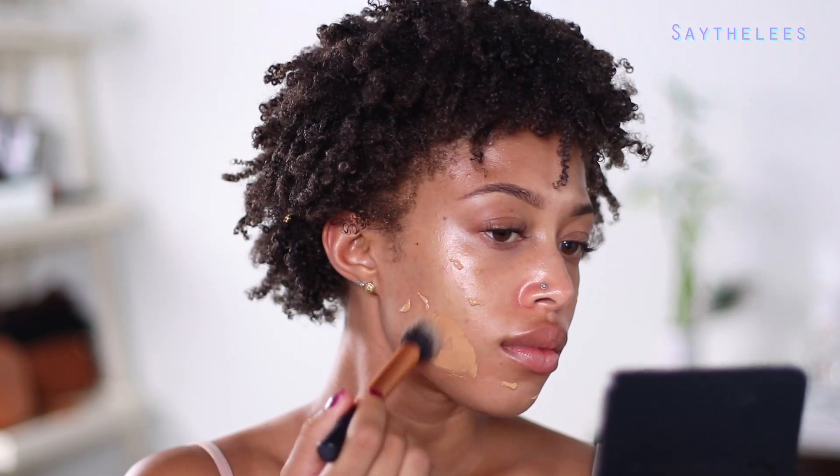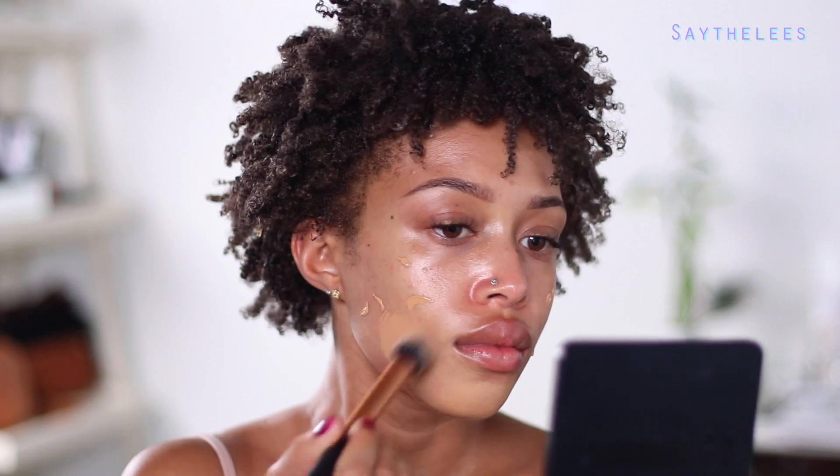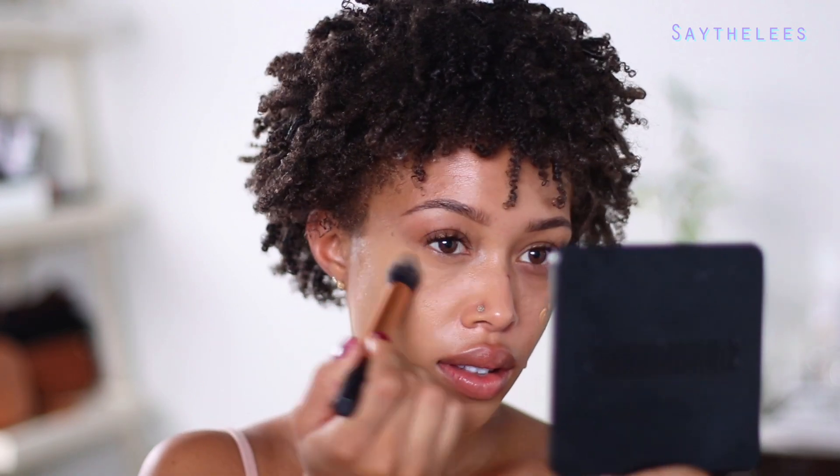I'm taking some of this foundation — I noticed it was a little bit too light. This one's from Laura Mercier and I like that it stays on all day, but I definitely got a tan. So I'm hoping this one oxidizes a little bit. I'm just really basically buffing this into my skin — I like to start with a small amount and then build up if I need to. It looks so light, but by the end of the video it's fine. It works out.